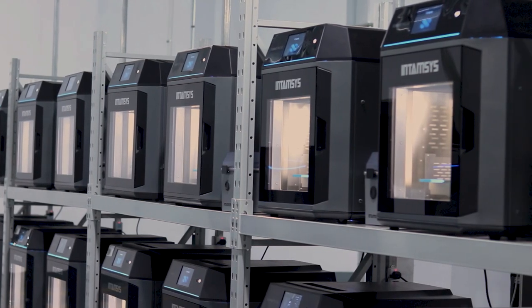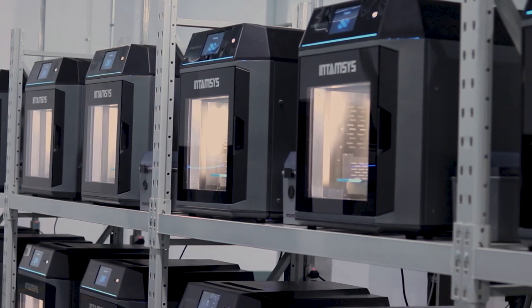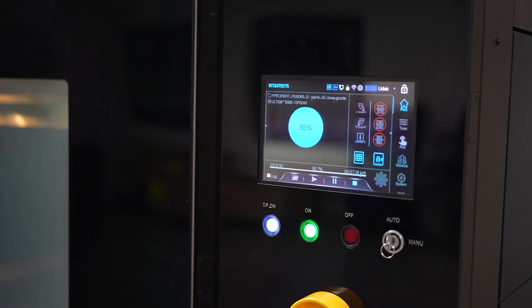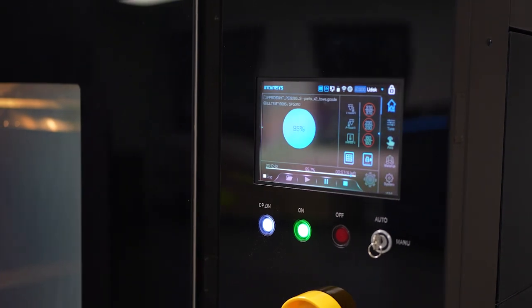Chez Intamsys, nous sommes un fabricant d'imprimantes 3D spécialisé dans la technologie FFF/FDM, c'est-à-dire le dépôt de fils plastiques. Depuis la création d'Intamsys en 2016, on est bien implémenté chez tous les industriels, notamment le milieu automobile.